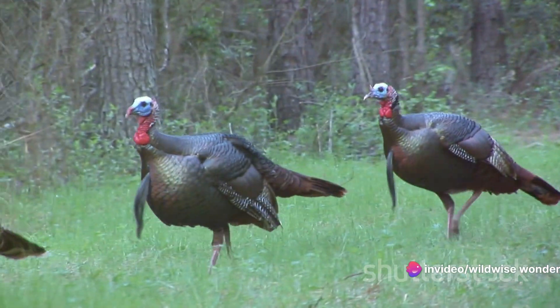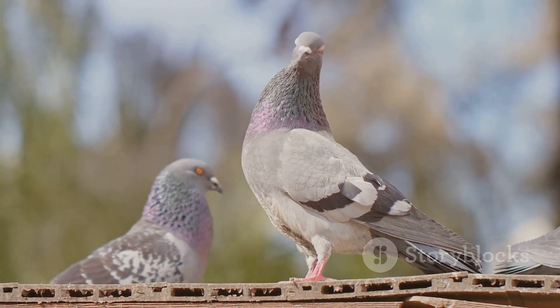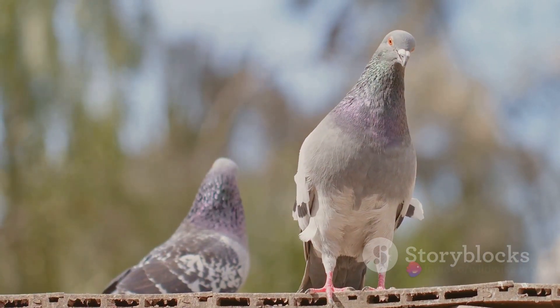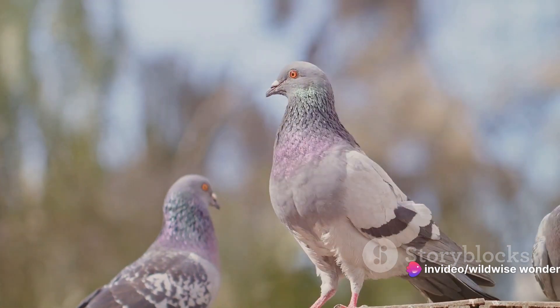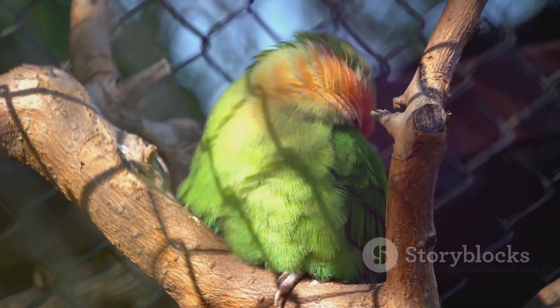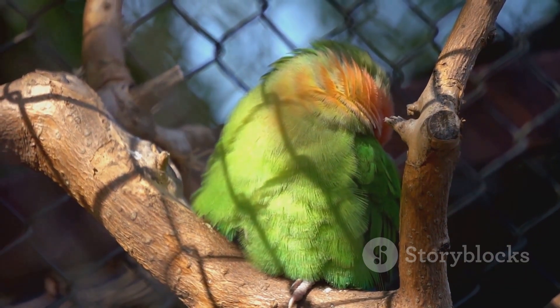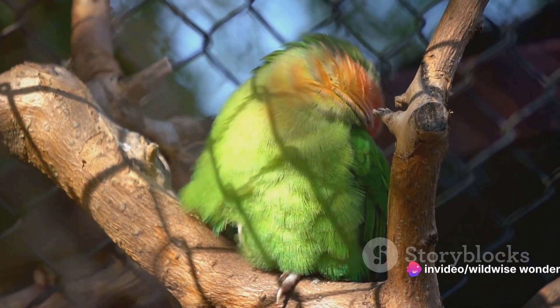These courtship displays are not just about beauty and attraction. They are a testament to the survival of the fittest — a demonstration of strength, health, and adaptability. Each feathered dance, each flash of color, each strutting step is a message of genetic prowess and potential partnership. The stakes are high and the competition fierce, but in the end, it's all about the continuation of the species. In the world of birds, the way to a mate's heart is through a spectacular display of plumage.